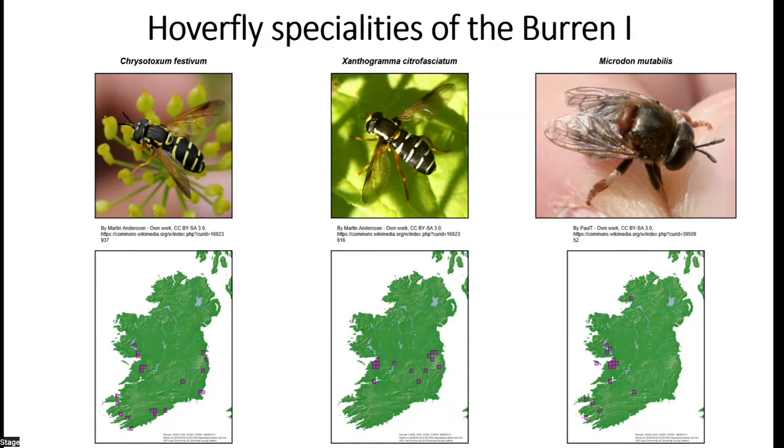By contrast, Microdon mutabilis cannot be identified as adults — not even under a microscope — and must be found as larvae or pupae. Microdon mutabilis and Microdon myrmicae are a species pair separated only in the early 2000s; both develop in ant nests but in different ant species. Mutabilis is associated with dry grassland habitats and occurs in very large populations in the Burren, making the Burren a hotspot for this species possibly on a European scale.